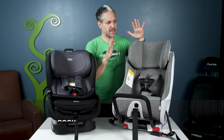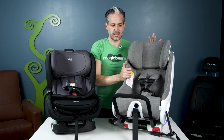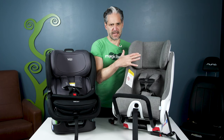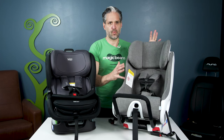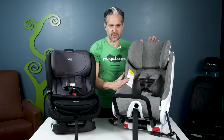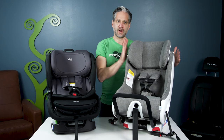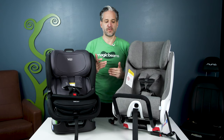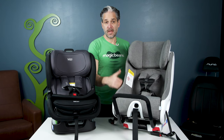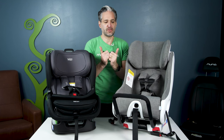The Clek Foonf is made in Canada and has a titanium steel frame, so it's really, really strong. It's considered one of the safest seats on the market for many years and has won tons of awards. It is also 17 inches wide, so you can get three across in the back with both the Foonf and the Poplar. Both seats are also rear-facing to 50 pounds, and rear-facing is the safest way to ride — you want to keep your child rear-facing as long as possible.